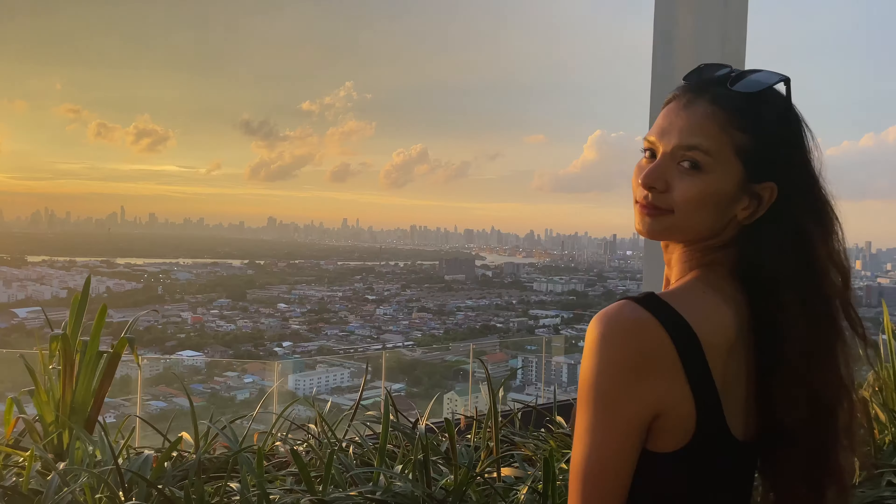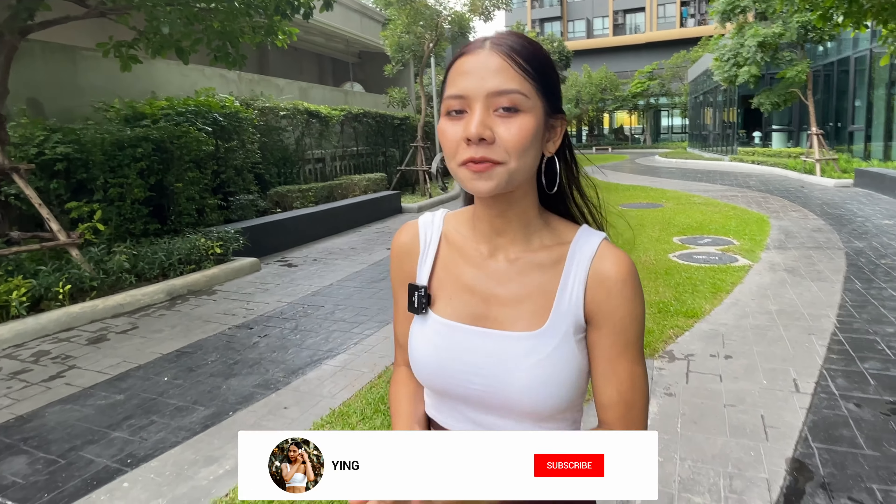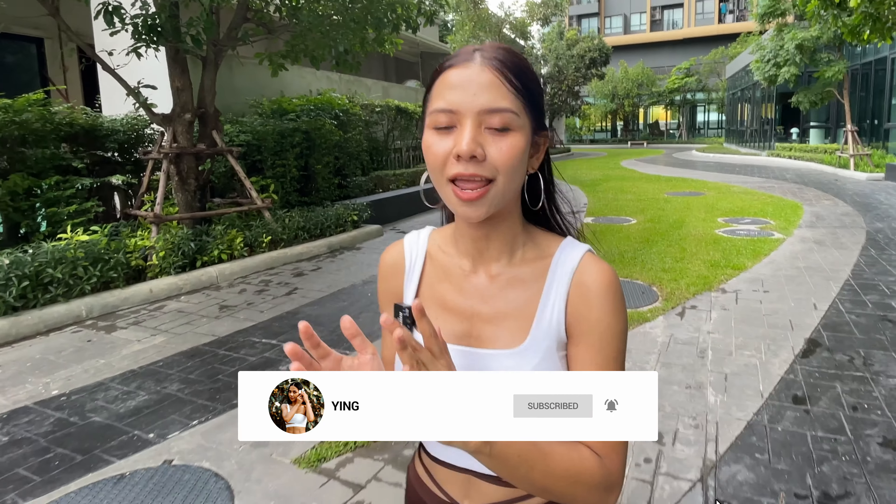Hello guys, welcome back to my channel. My name is Ying and today I am visiting my sister at her apartment and we are going to give you a full tour of her apartment. If you like my video, please don't forget to subscribe to my channel and leave a comment below if you have any questions. Now let's get started and get to know my sister. Hi guys, my name is Charles.